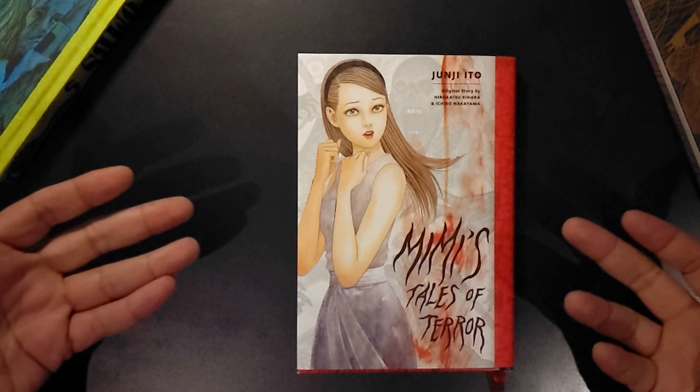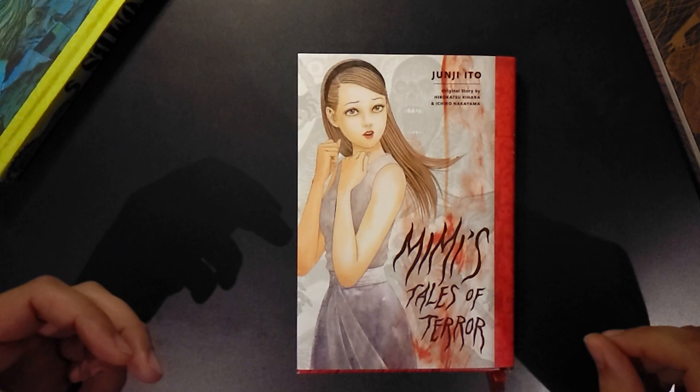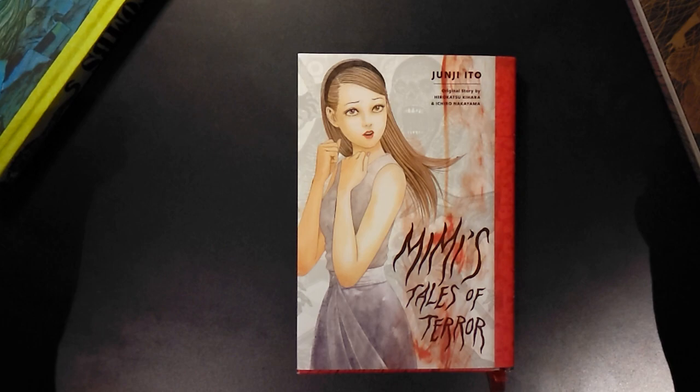Hello there, this is Critical from Critical Media, just taking a look at the 2023 release of Mimi's Tales of Terror. This is a book from Junji Ito — or more accurately, Hirokatsu Kira and Ishiro Nakayama. It is an adaptation after all.